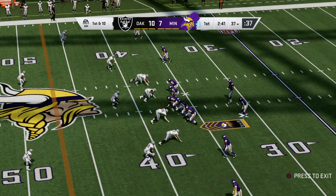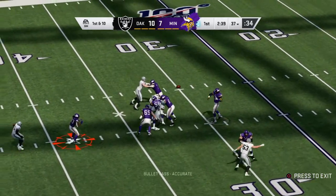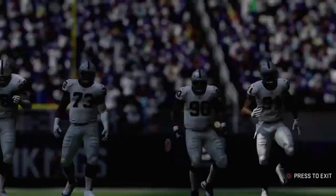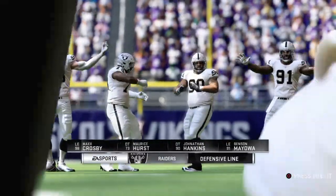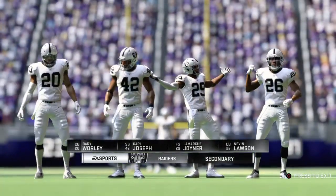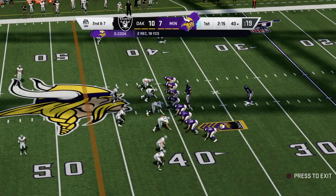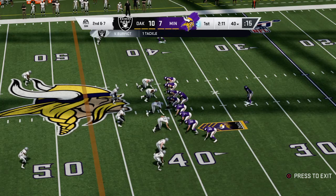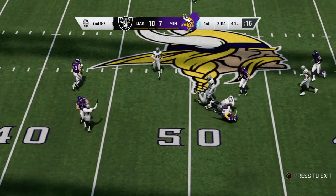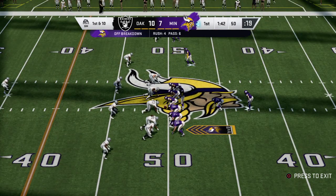Line of scrimmage, the 37 on first and 10. Back to throw — that's to Cook out of the backfield, and he's dropped right at the 40, gain of three. Coming into this one, the Raiders rank number 19 in the NFL against the pass. With a lack of pass defense, they do make up for it in run defense — they're a top-ten unit against people trying to move the ball on the ground. But this is a passing league, so there's the conundrum: how do they get better defending the pass? Here's second and seven — that one into the hands of Phelan, complete, and he gets this one to midfield. Ten yards, and it's good for a Viking first down.